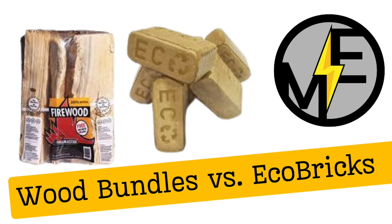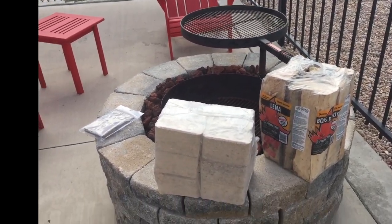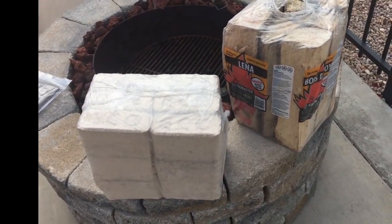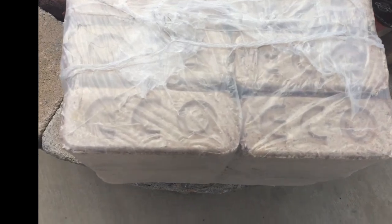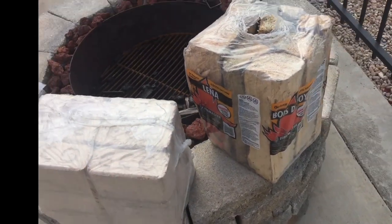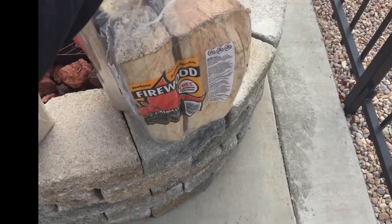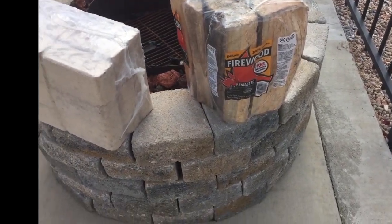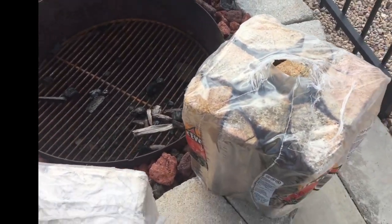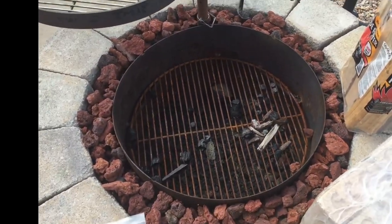Hey, Matt here with Mr. Energy. Today we're going to have a contest. We've got two types of firewood: a bundle of eco bricks, which is a pressed hardwood log made from scraps from a local cabinet shop, and then your standard convenience store bundle of firewood. Here we have two fire pits, and we're going to light a fire in each one to see which one performs better.